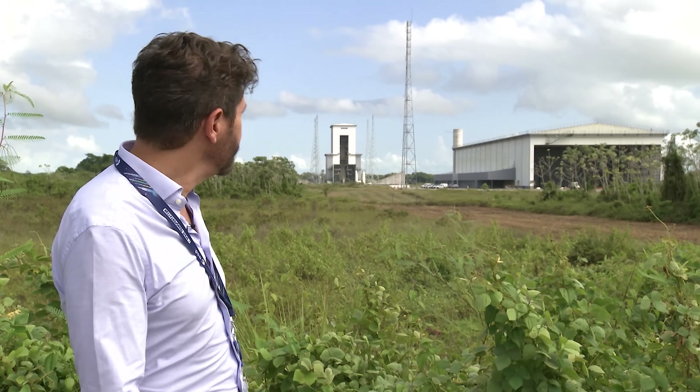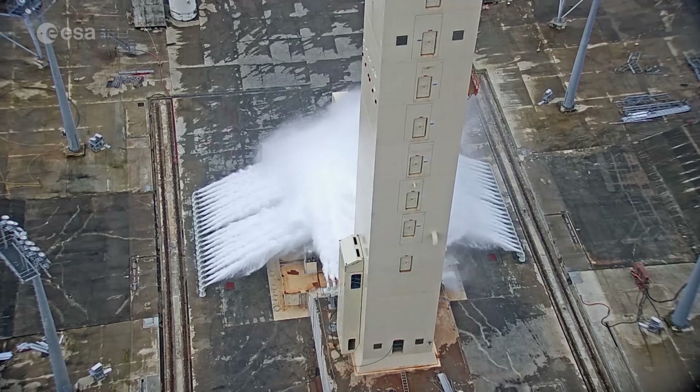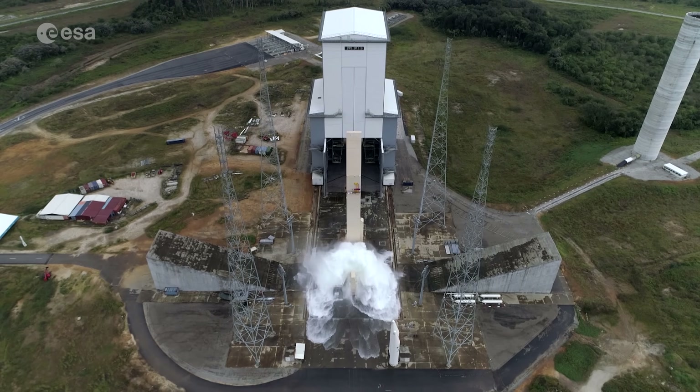Since that period, a lot of work was performed and many steps are behind us. All the buildings are now complete and we are installing the systems inside — we are in the test phase of these systems. But the work has not only continued in French Guiana; across ESA member states, the assembly and testing of Ariane 6 stages is ongoing.